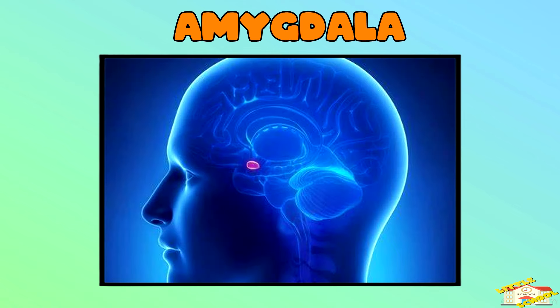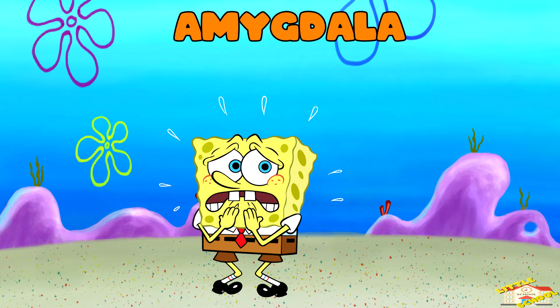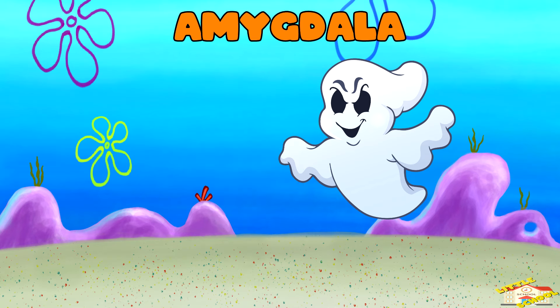Amygdala — the amygdala helps us process emotions, especially fear and excitement. If something surprises us or makes us feel scared, the amygdala is the part of the brain that reacts quickly to keep us safe.